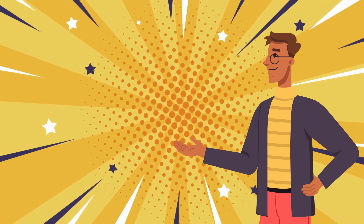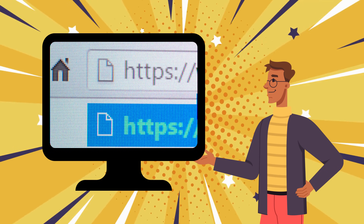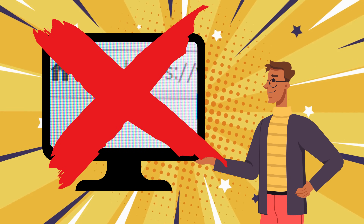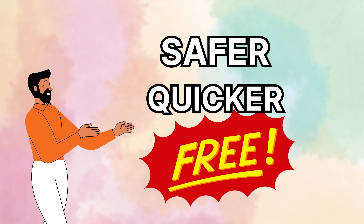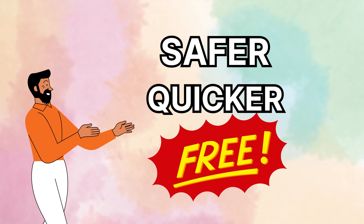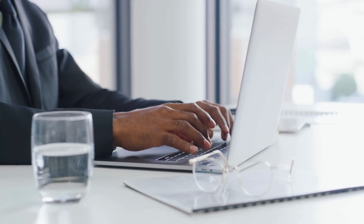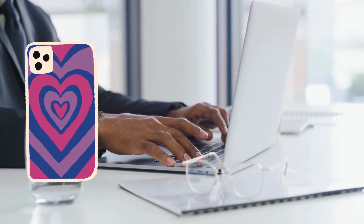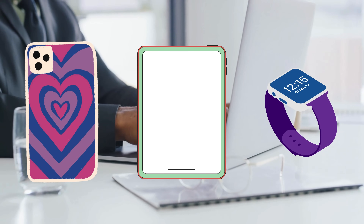Now I know what you're thinking — Elliot, plenty of software and services are out there claiming to fix this issue. But let me tell you something folks, not all that glitters is gold. But I have found a safer, quicker, and free alternative. A solution like a hidden gem in the tech world. So buckle up, grab your device, and let's unlock the potential of your iPhone, iPad, or Apple Watch together. It's time to say goodbye to the iCloud activation lock.